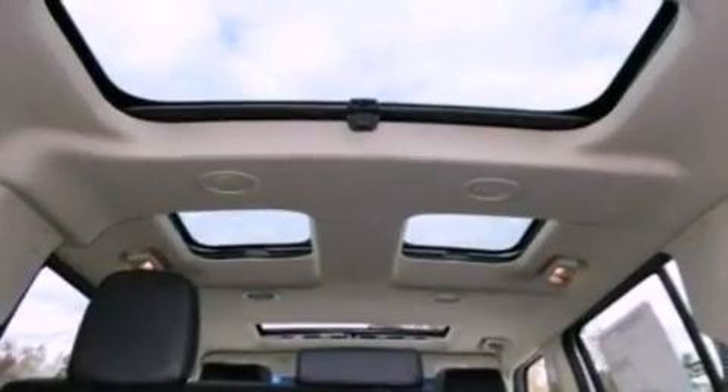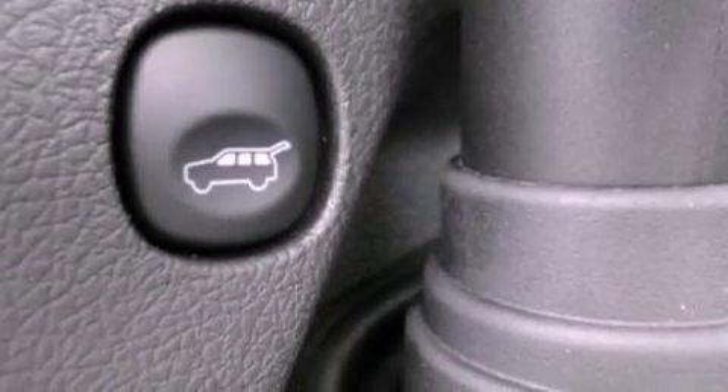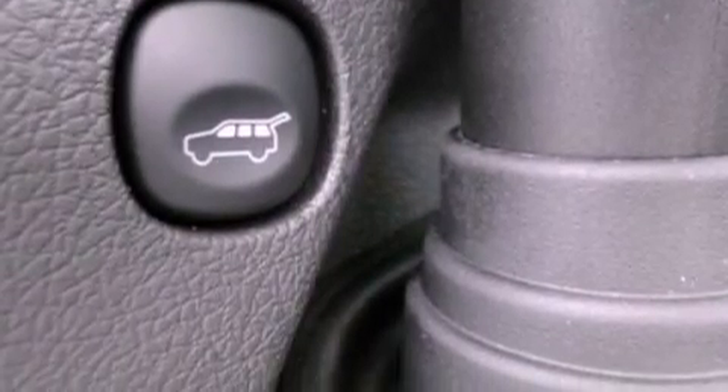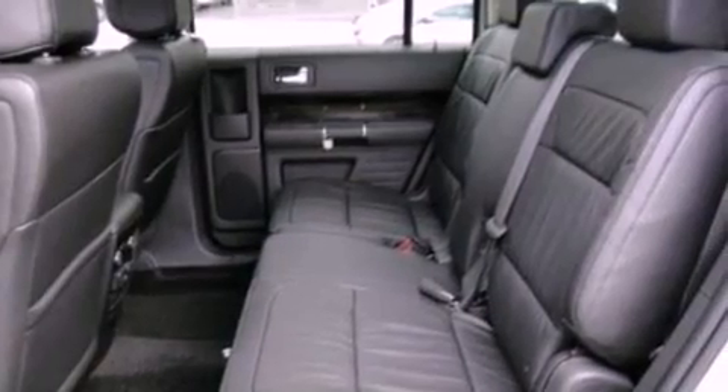The following features are also included: air conditioning with automatic climate control, cruise control, an auto-dimming rearview mirror, a six-speaker audio system, and leather and alloy steering wheel trim.